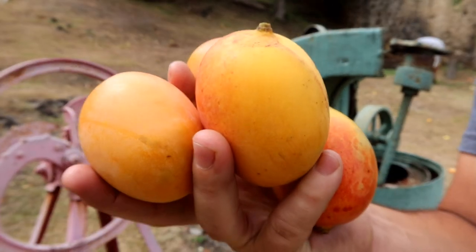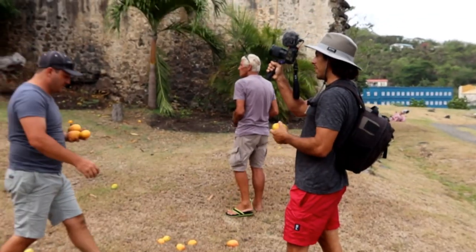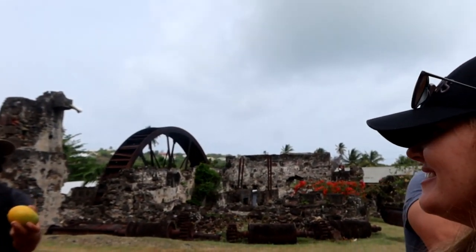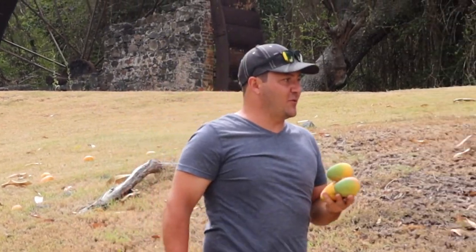We couldn't get a tour of the distillery, but they gave us mangoes as a consolation. There were so many on the floor too — we're gonna chow down on mangoes. Only got two days left on the island but we're taking mangoes for ten days. I'll smash three or four mangoes at once.